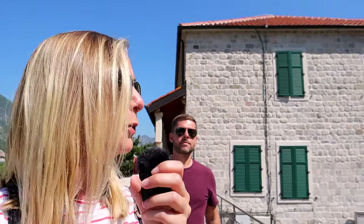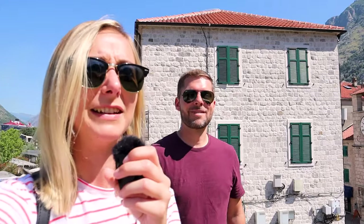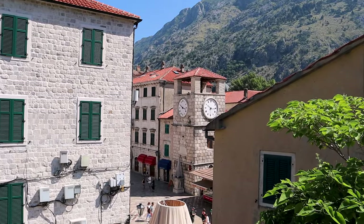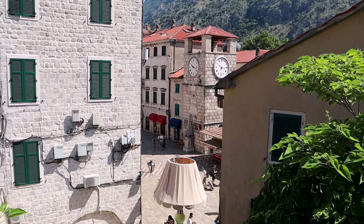We didn't intend to walk the walls, but we got up here and now I don't know how to get down besides going back to where we started. It's a really beautiful view of the entire city. I recommend the walls, even if it was an accident.